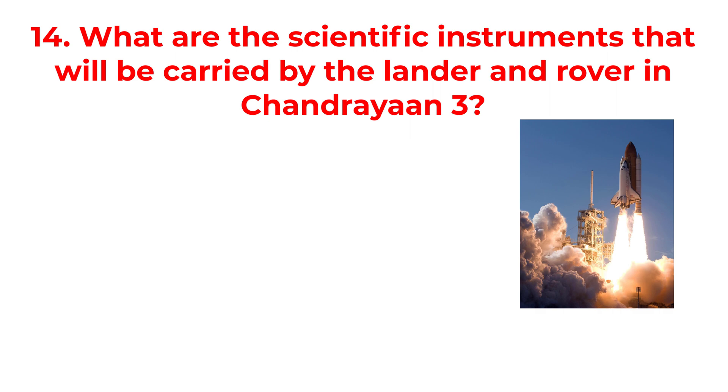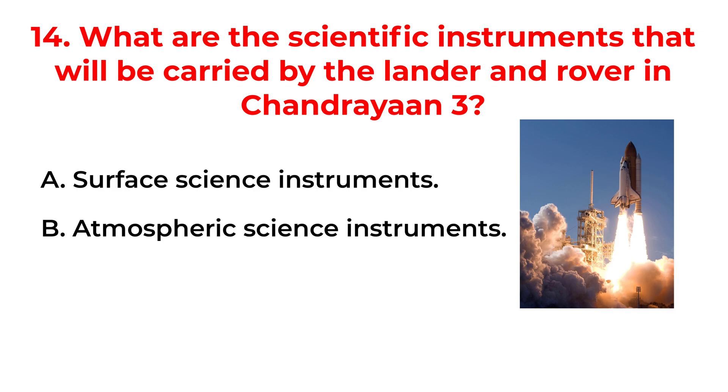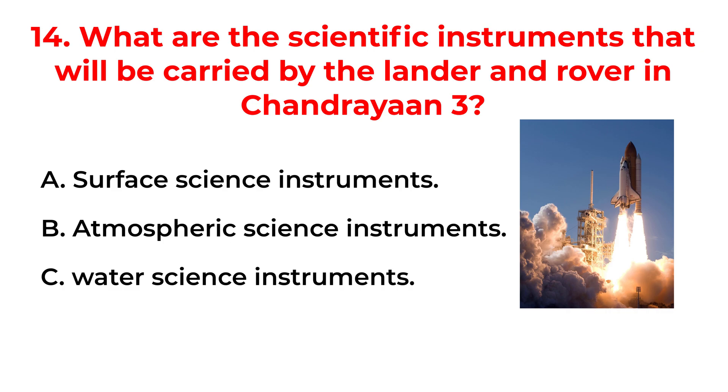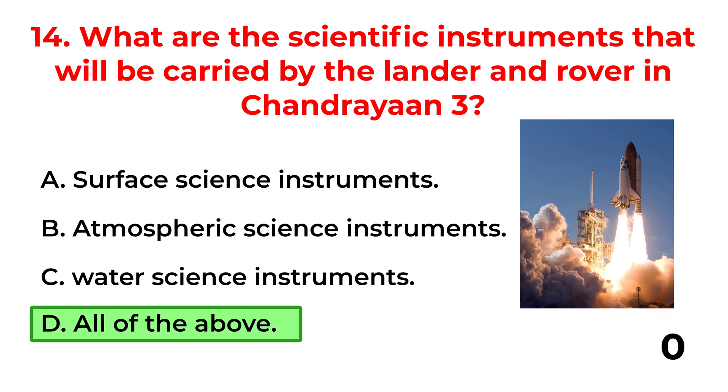What are the scientific instruments carried by the lander and rover in Chandrayaan-3? A. Surface Science Instruments. B. Atmospheric Science Instruments. C. Water Science Instruments. D. All of the above. The correct answer is option D: All of the above.